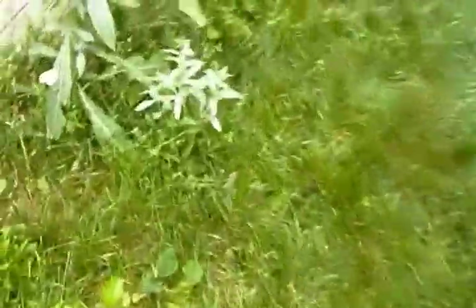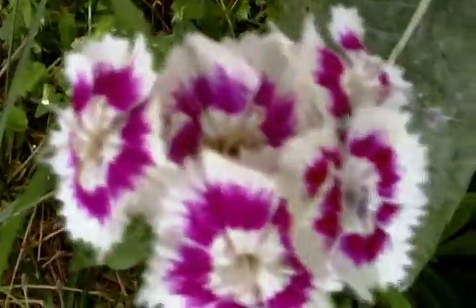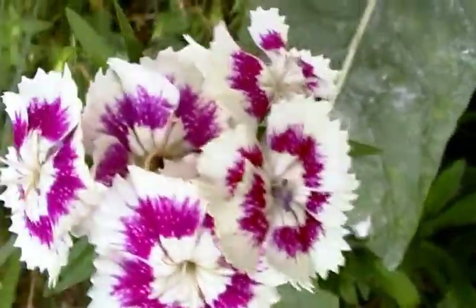There's a bird. Dianthus — they're in the carnation family.